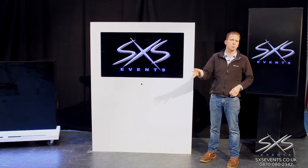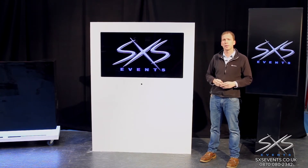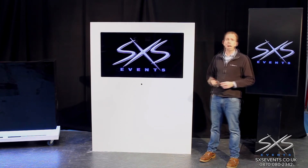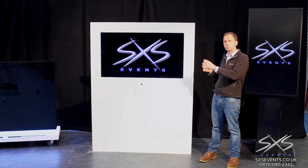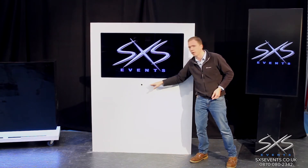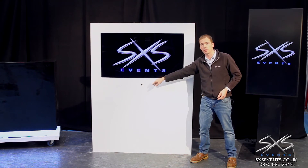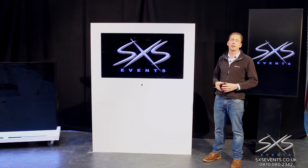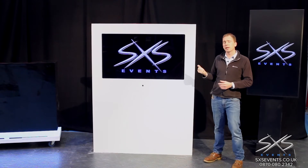We can repaint it any colour you want — white is very popular — but we can also match a Pantone reference, Farrow & Ball colour, Dulux, whatever paint you want. We can also do vinyl transfer graphics onto all four sides of it, and because it's ply board we can drill into it, screw into it, attach shelves. In fact, this one recently had a series of headphones attached to the front with cabling running on the inside.